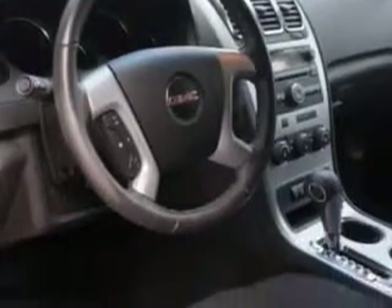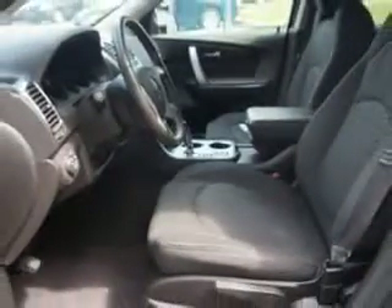Enjoy the drive, feel safe, and have peace of mind in this 2012 GMC Acadia. See us at Edison Nissan today.